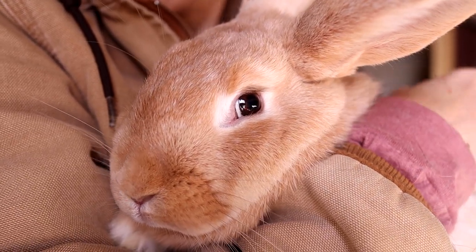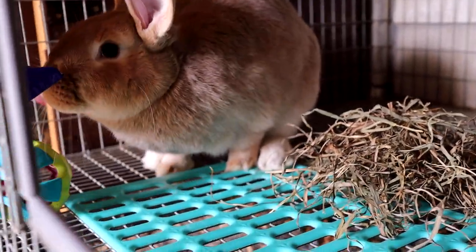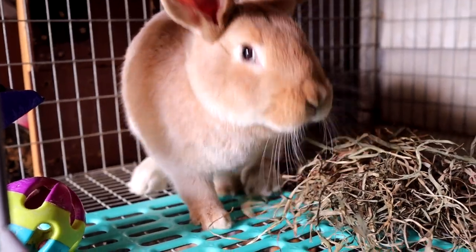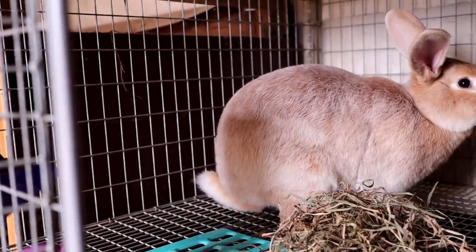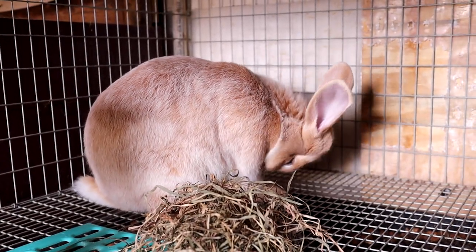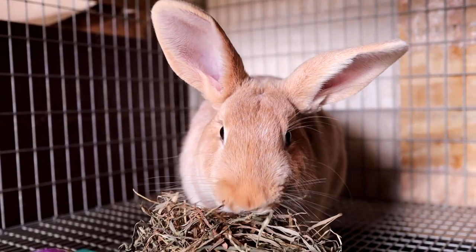We don't want people just breeding anything to anything — we want to make sure these rabbits are improving and thriving in numbers. It would be amazing to have more people on the show table breeding creams for improvement and seeing more of them out there, because they really are a wonderful and very highly underrated breed.